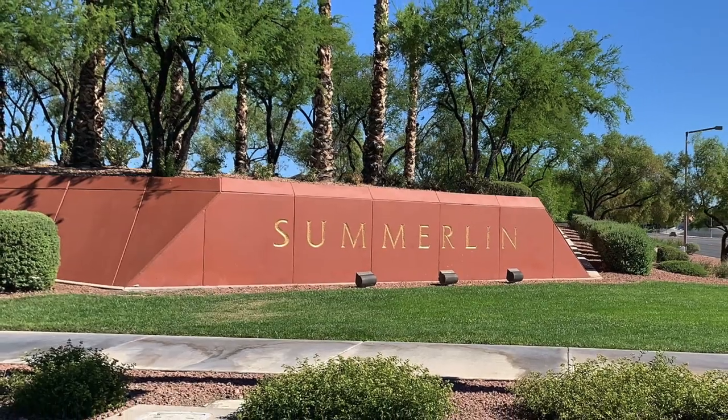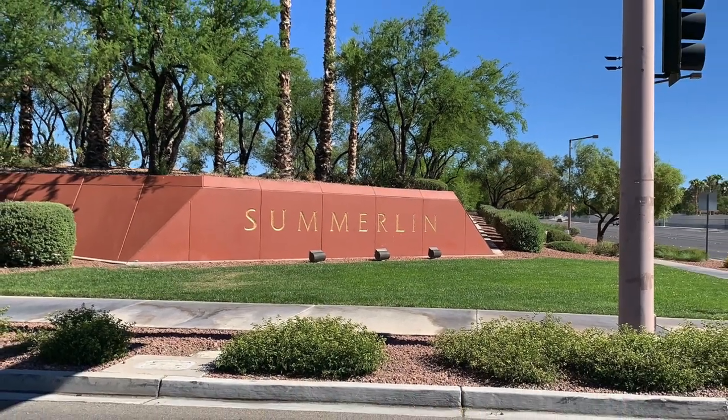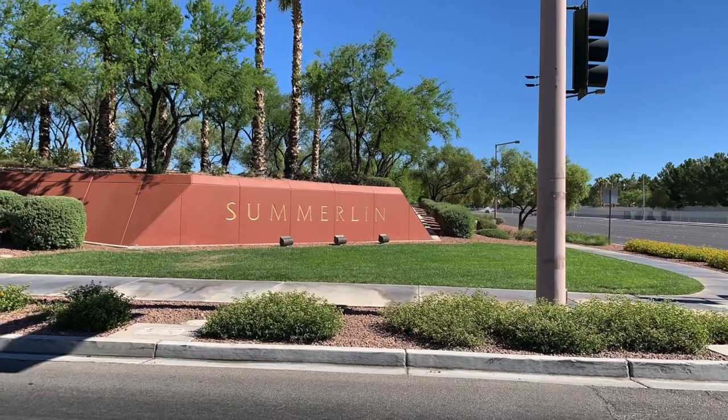Did you know that Summerlin has four 55-plus active adult retirement communities? That's what I'm talking about today, and I'm starting right now.